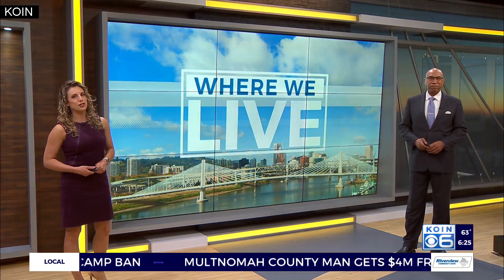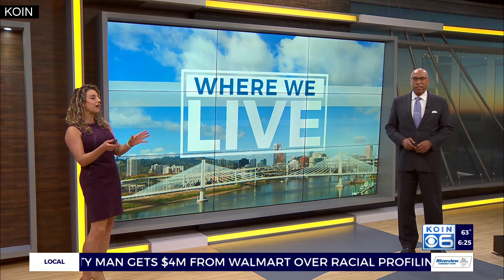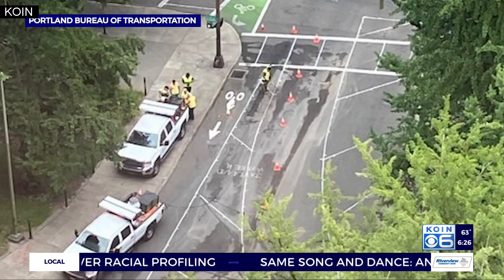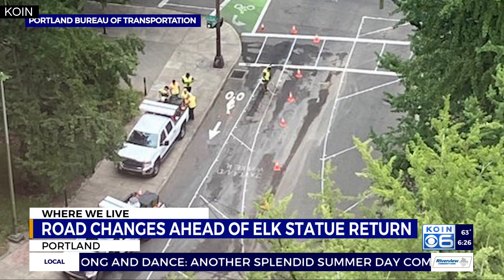Some changes are coming to Southwest Main Street in downtown Portland as a Portland icon gets ready to be put back on its pedestal. Crews are working to restore the Thompson Elk Fountain to its familiar spot located on Southwest Main Street between 3rd and 4th.